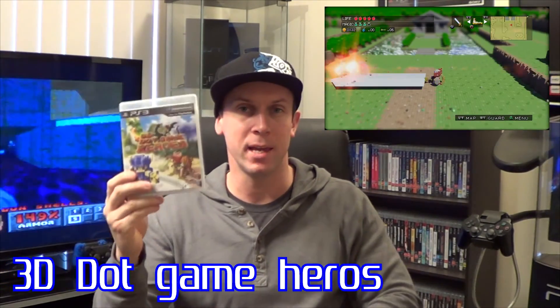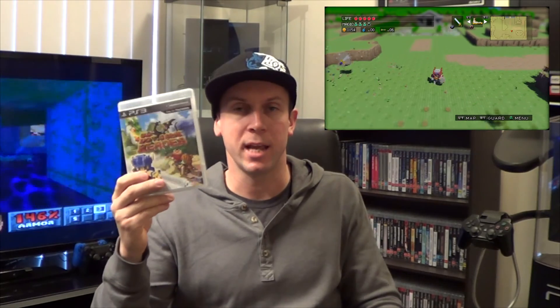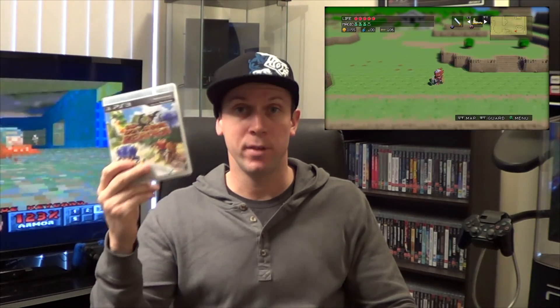First up is a copy of 3D Dot Game Heroes. This was developed by Silicon Studios and published by From Software. The gameplay really resembles that of a 1980s action-adventure throwback that pays homage to the original Legend of Zelda with its art style and gameplay. If you're a fan of the original Legend of Zelda, you're going to love this game.